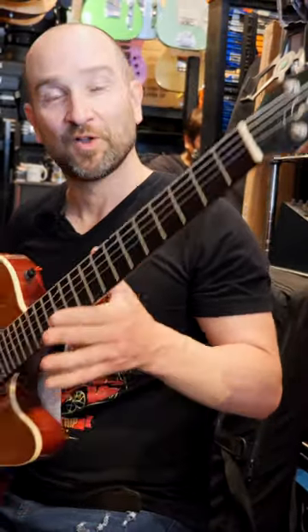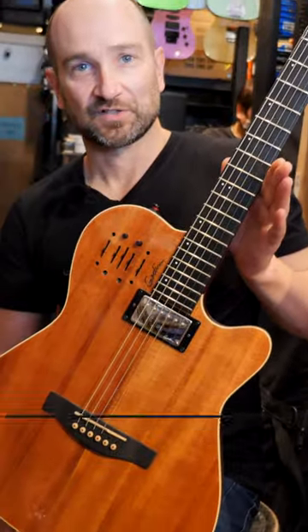You can send the acoustic or electric going into an amplifier or a PA system at the same time, and then blend them with the volume controls on the guitar. These are beautiful — I reckon one of the most highly underrated guitars of its type.